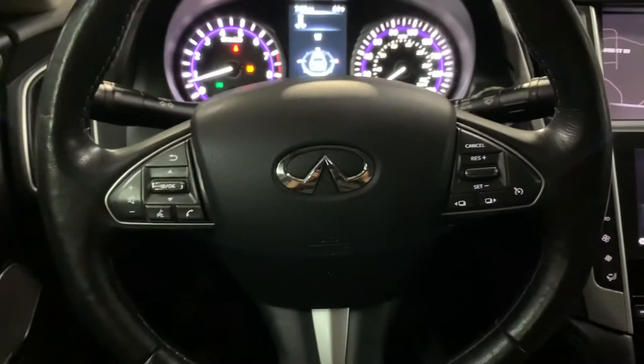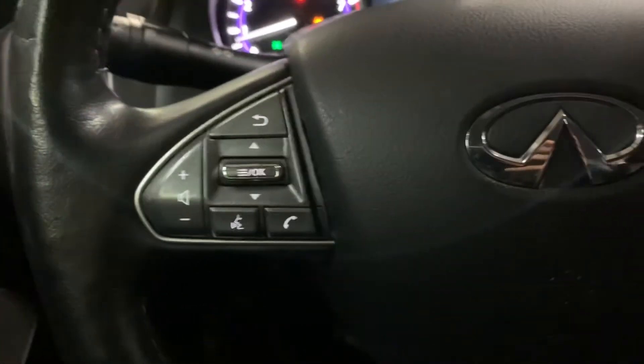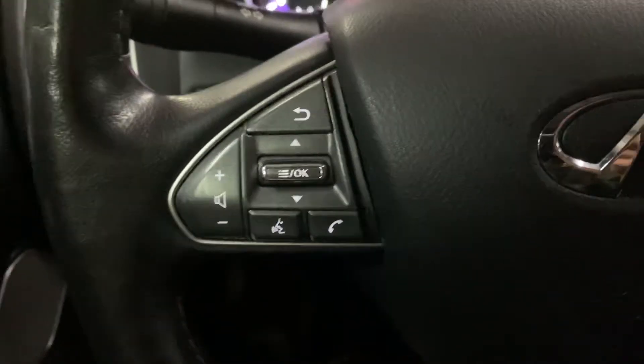I'll show you the sunroof — making sure that it's working fine without any issues or hesitations. Now we can close it, and as you can see it works perfectly. Now I'm going to show you the steering wheel, also in great shape. You can answer calls, hang up calls right from your steering wheel, and you also have voice controls right there.